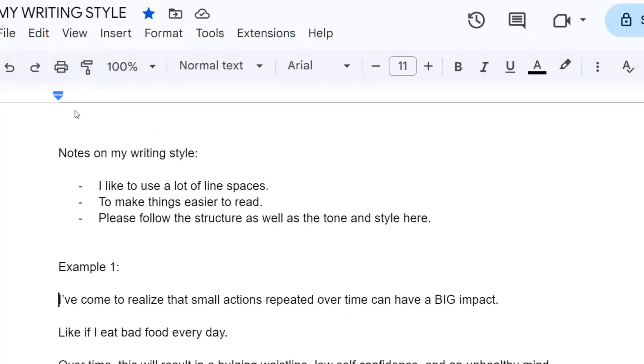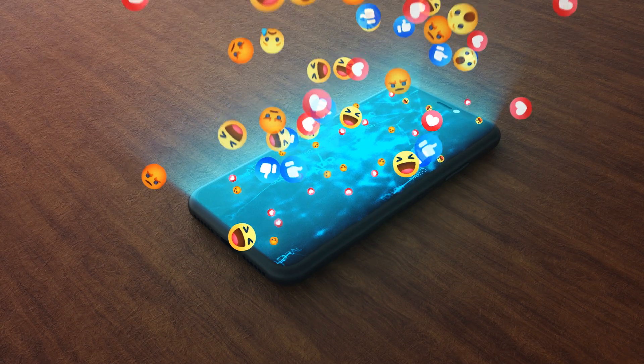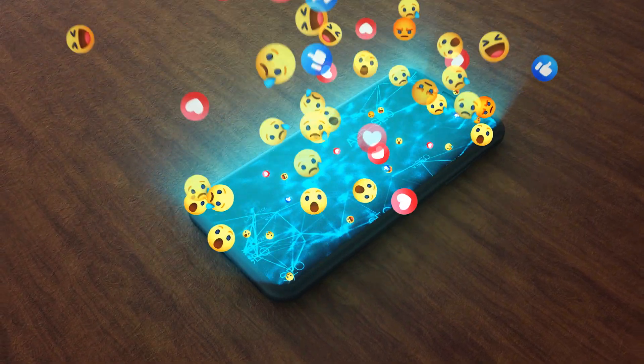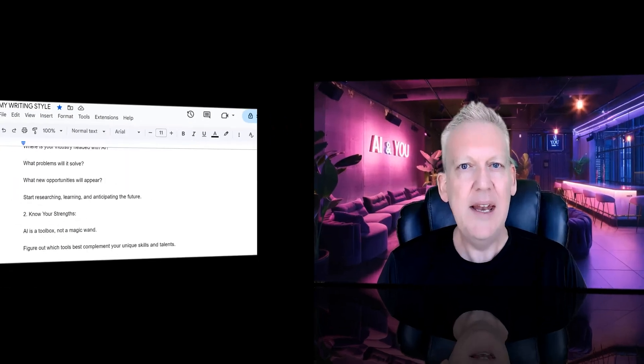I'm starting with a document I've created called My Writing Style. Basically, it's 10 examples of my best writing — these are posts I've made on Facebook that have resonated and had my highest engagement. I'm using my best copy here, and then I've saved it as a PDF called My Writing Style PDF.